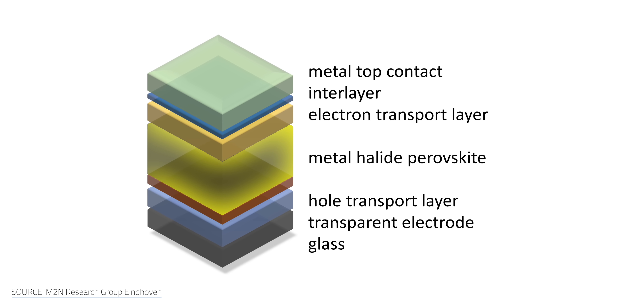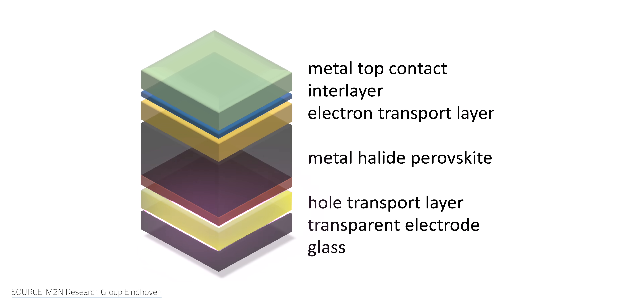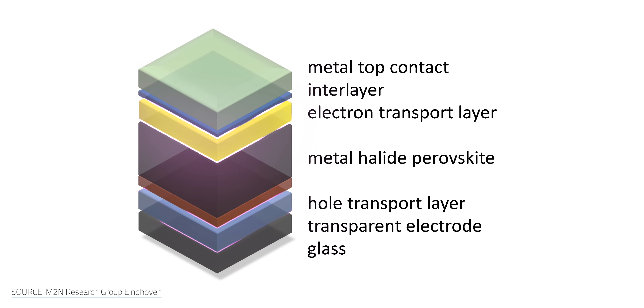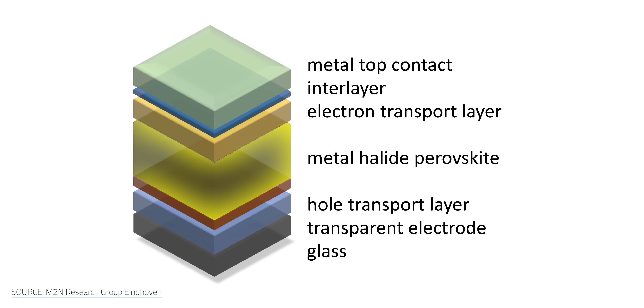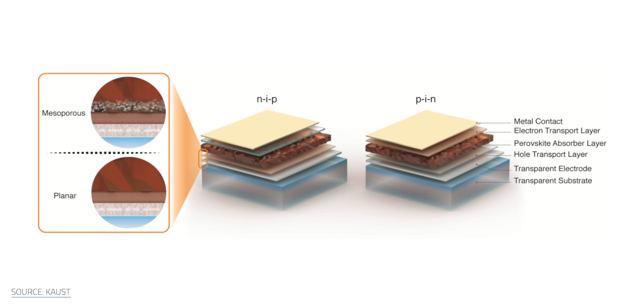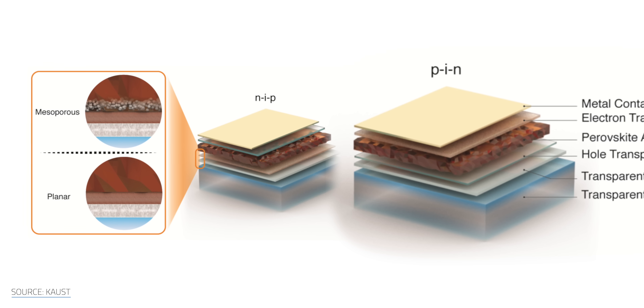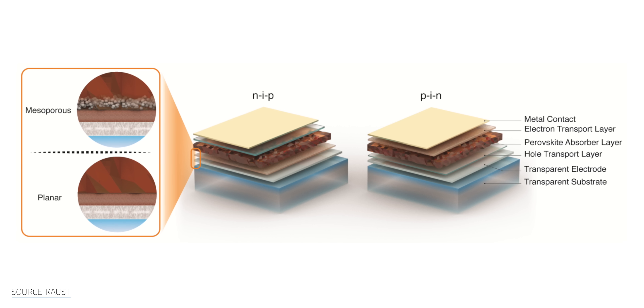This has led some engineers to add an extra layer to the cells to help facilitate the capture of those charge carriers. Solar cells have a P layer, which is the home of the holes, or the N layer, which is the home of the electrons. The light-capturing I layer of the perovskite sits between the two layers. This gives us two possible types of architecture depending on which layer you want the sunlight to touch first: the hole layer, which is PIN, or the electron layer, which would be NIP. Each architectural style has its strengths and weaknesses.